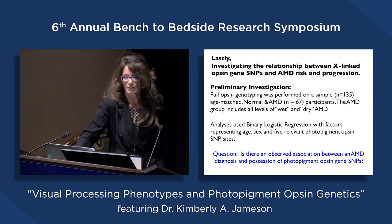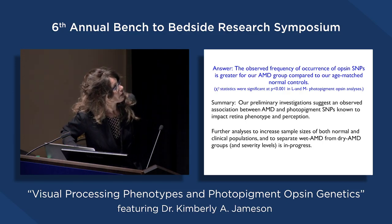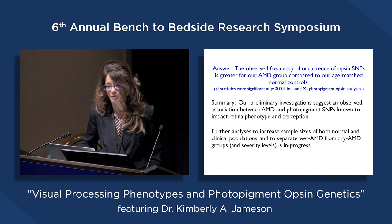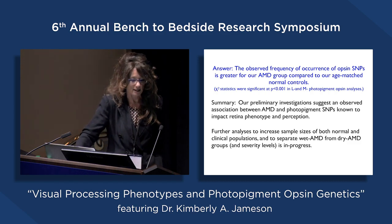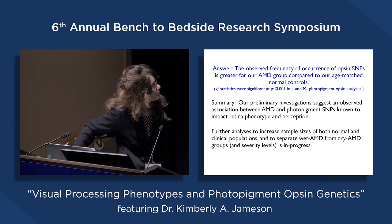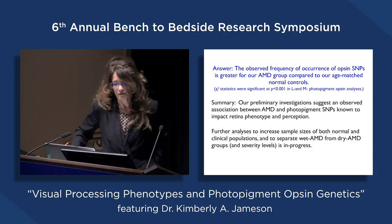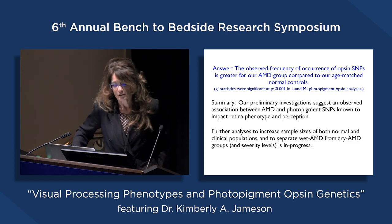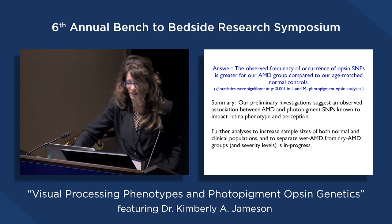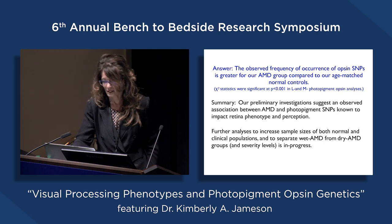The question we ask is: is there an observed association between an AMD diagnosis and the presence of photopigment opsin gene SNPs? What we find is that in this data, the observed frequency of occurrence of opsin SNPs is greater for our AMD group compared to age-matched normal controls—a rather statistically robust finding. Our preliminary statistical investigation suggests an observed association between AMD and photopigment SNPs known to impact retinal phenotype and perception. Future analyses will increase sample sizes and separate out wet from dry AMD and different severity levels.